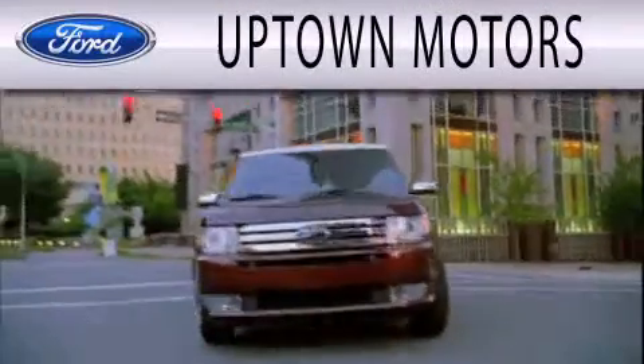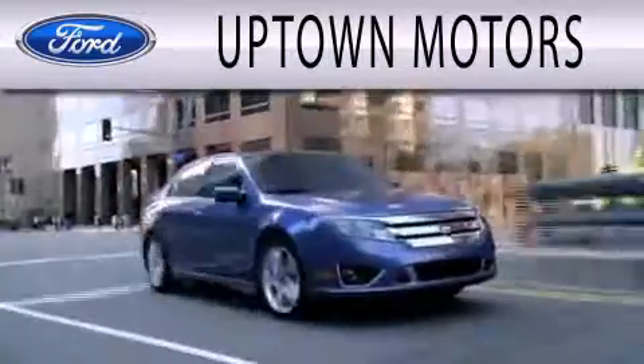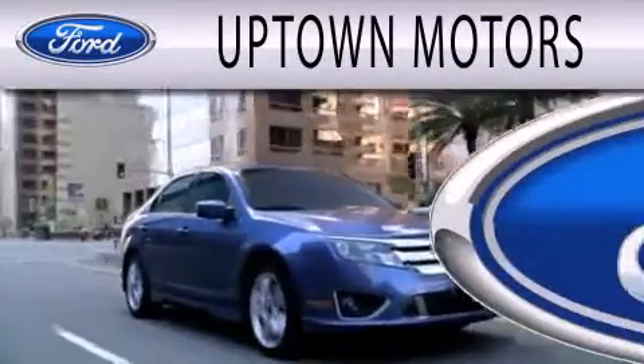Uptown Motors is dedicated to doing everything possible to ensure that the experience you have selecting your next vehicle is as pleasant as possible.